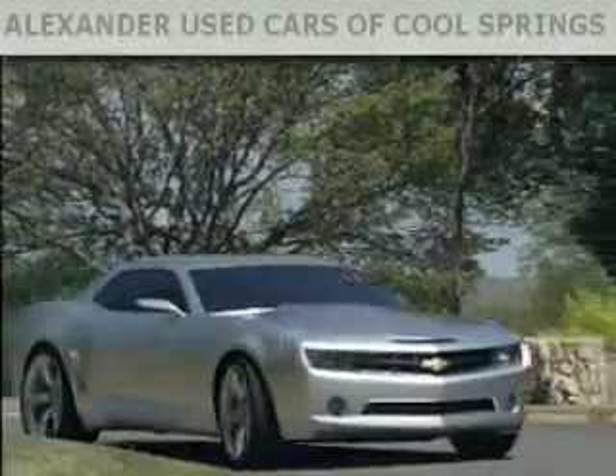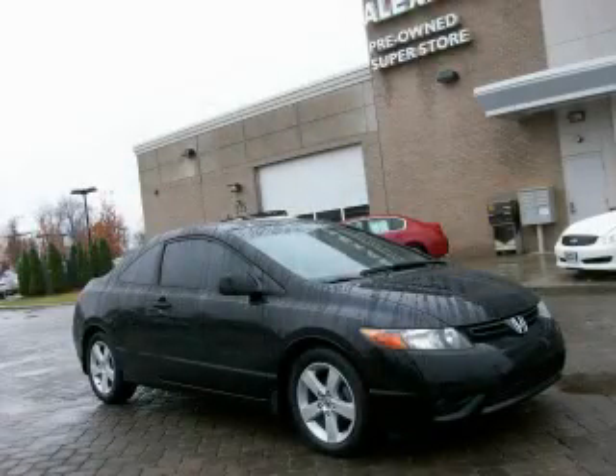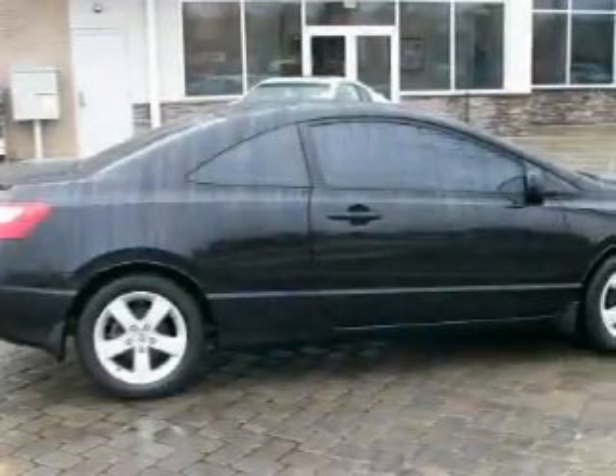Another fine vehicle offered by Alexander Auto Mall Cool Springs. This is a 2007 Honda Civic. It features a 1.8-liter four-cylinder engine and a five-speed automatic transmission.